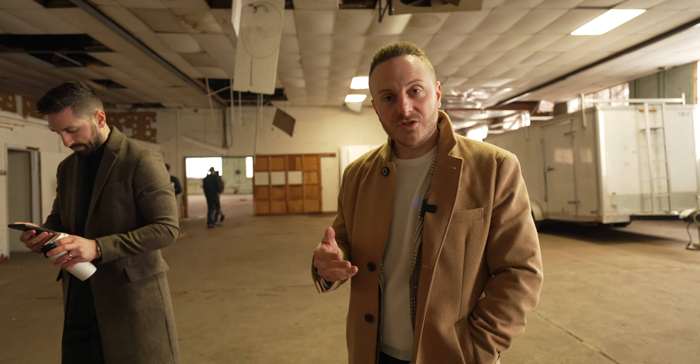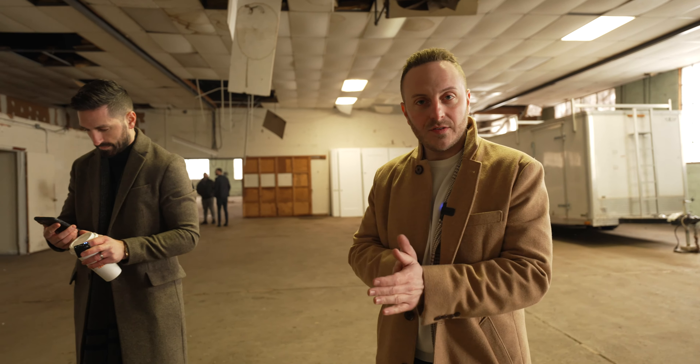So that wraps up vlog one. Stay tuned. Next time we'll be back here hopefully with the contractors going over building materials and we'll take you along for the ride. And hopefully it's warmer.